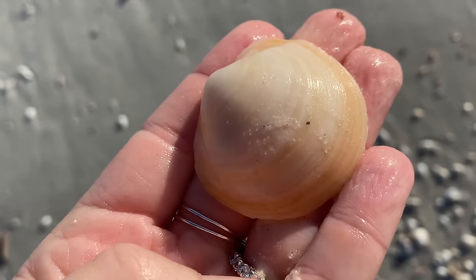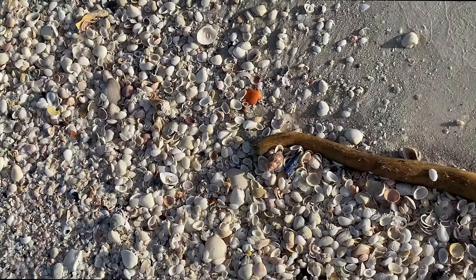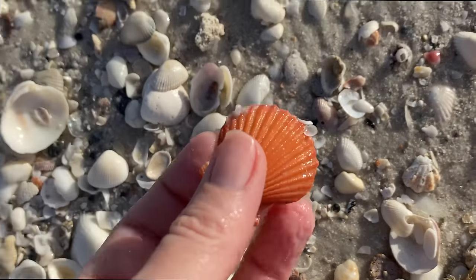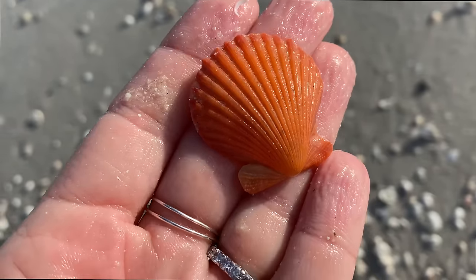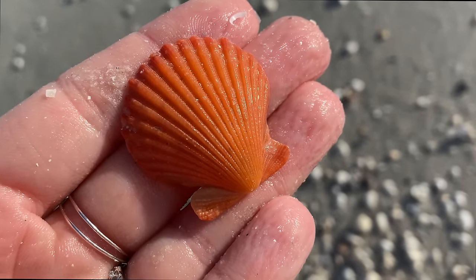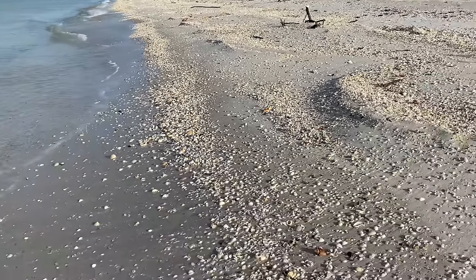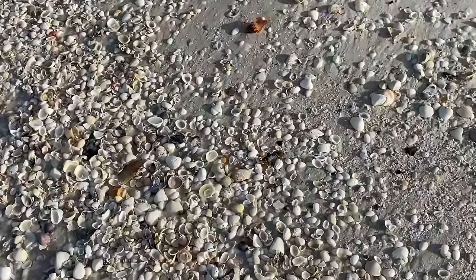Beautiful buttercup lucine — the yellower the better, love them. And going for that orange scallop — that is a rough scallop! Wow, that's pretty. Just on its own, wow. I found a bendy one not too long ago — last week on Sanibel I found one just like that, a little bit bendy, like actually bent — it was injured.